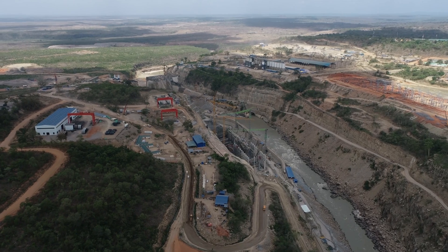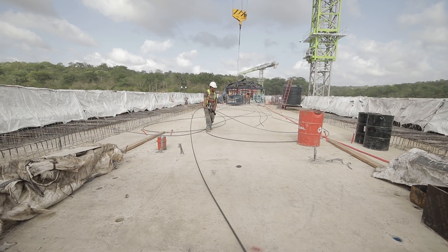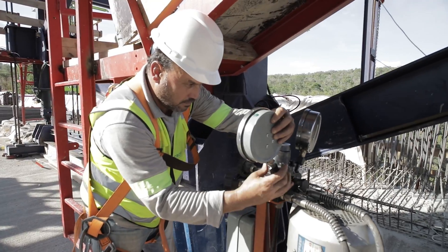None of this would be possible without the ACRO Site Support Team, where our team works 24/7 assembling every part together in a construction symphony.